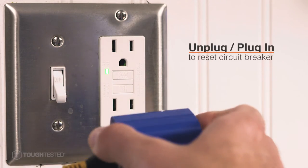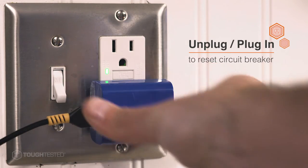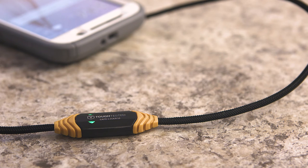Simply unplug from the power source, plug it in again, and your device will charge as normal. If dangerous voltage does come your way, you'll be ready.